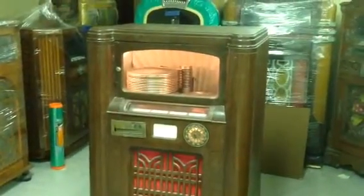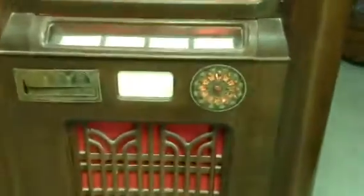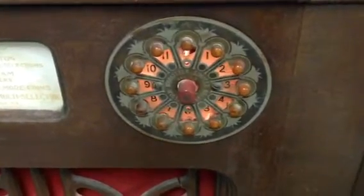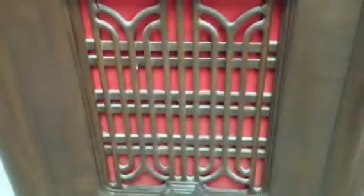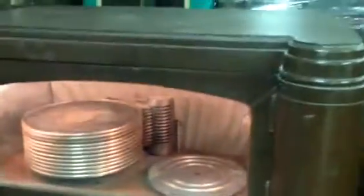We're going to go over this jukebox. This is a 1936 Wurlitzer Model 412 Simplex, and we're just about to walk up on it and go over it. The selection keys are right there. As you can see, that's pretty nice. North Tonawanda, New York, right down the road from Rochester. This has no coin gear, no coin mechs at all. This is a very, very nice cabinet.